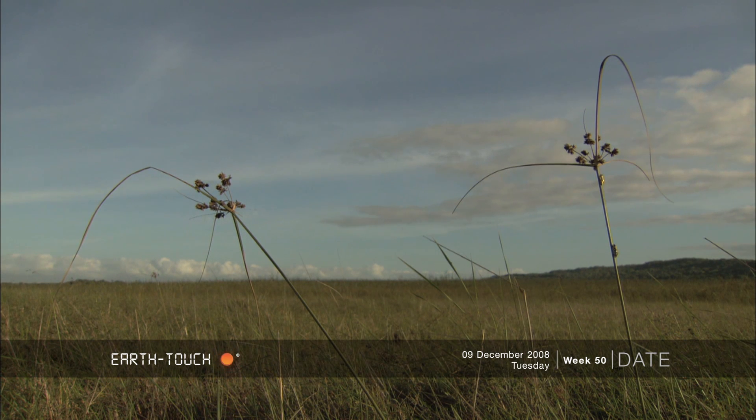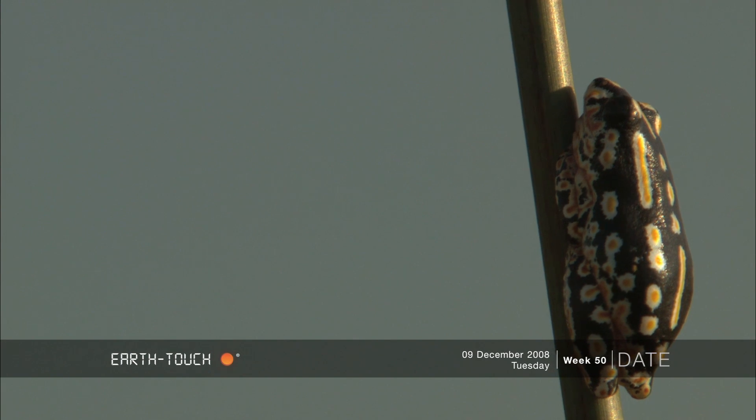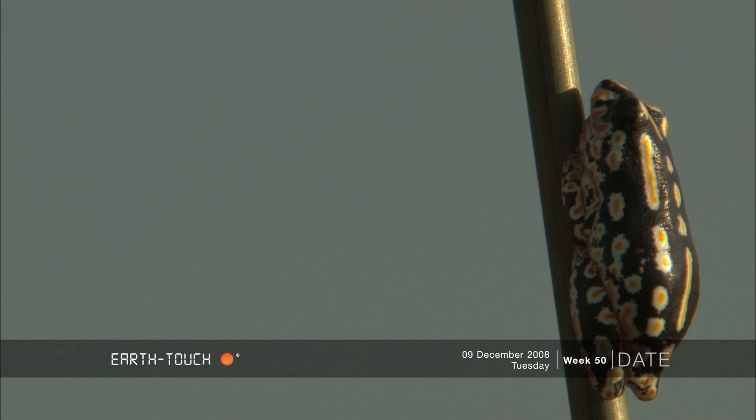We are in Ponto Malangan in Mozambique and we decided to explore the surrounding grasslands. What we found were these painted reed frogs — very small, only a few centimeters long and incredibly colorful.